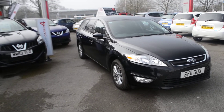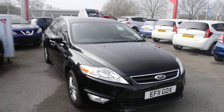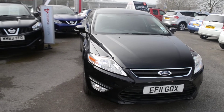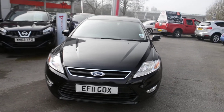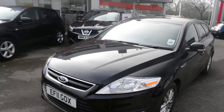Welcome to Wessitz Garages Gloucester. Here today I have the Ford Mondeo ZTEC TDCi115. This estate was first registered in 2011 and this particular model has a 2 litre diesel engine. As you can see the car is in black. Just do a quick full 360 of the vehicle.